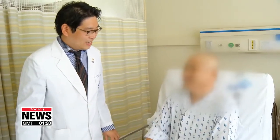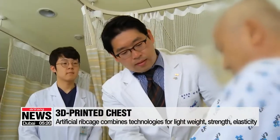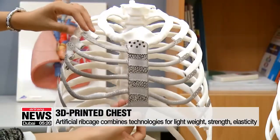The 3D titanium implants are tailored to the patient's body to minimize pain and complications after surgery, while maintaining motor skills and strength. Half a month after surgery, the patient said he does not feel any discomfort in his chest.